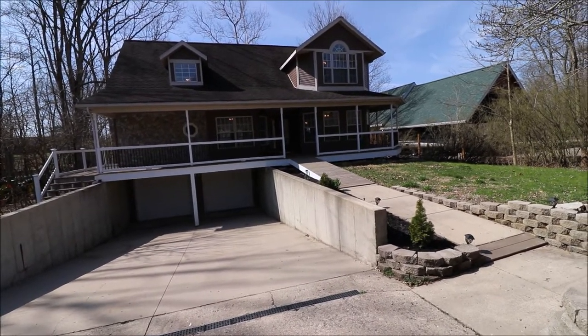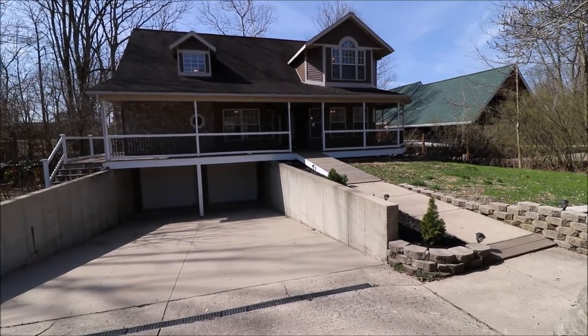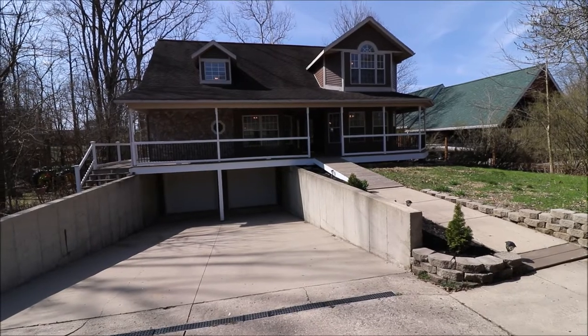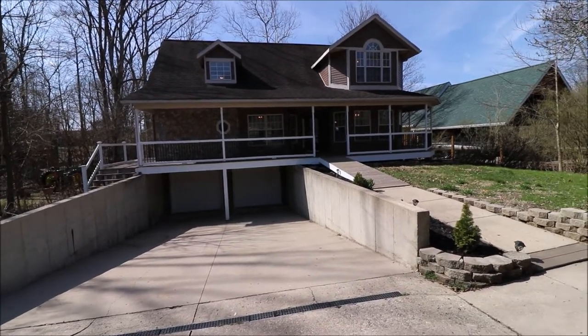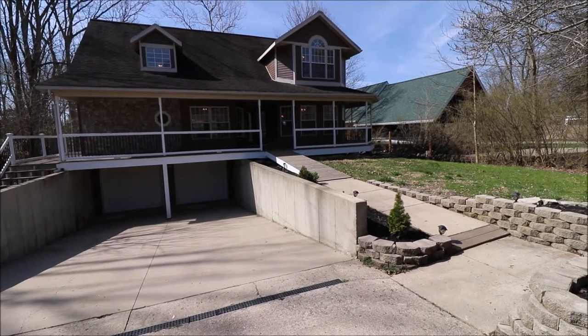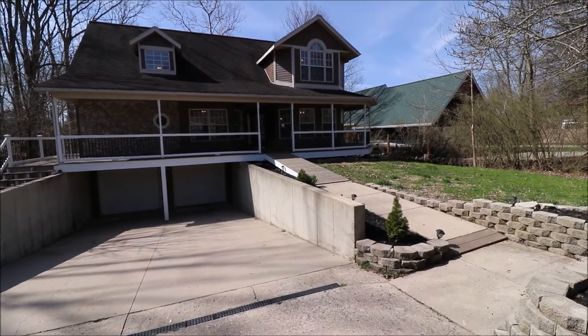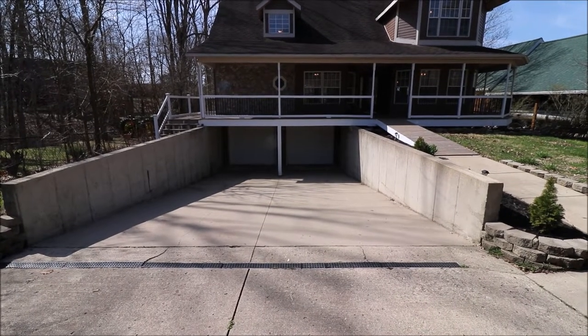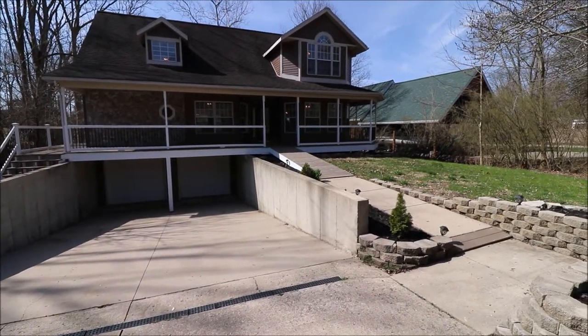We'll take a look at that when we get there. There's just so much to talk about. We've got a dimensional shingle roof, high-end Pella windows, cultured stone on the house, and also vinyl siding. Down here you can see our two-car garage that's underneath. Let's go take a look at the porch.